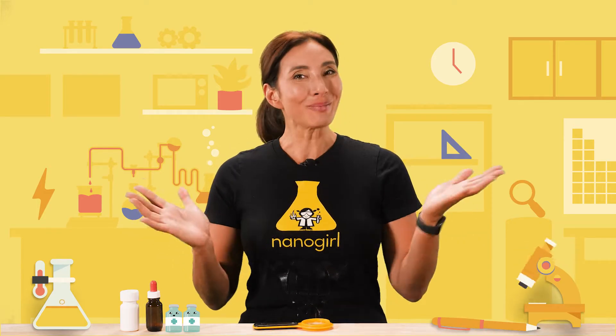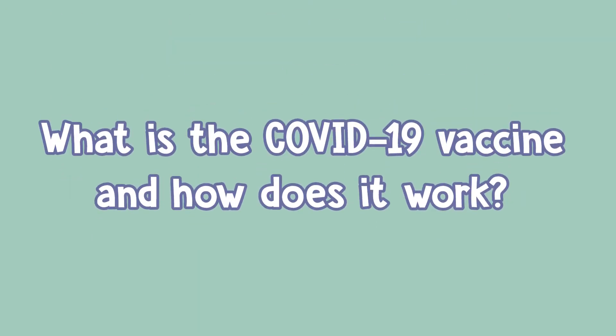Hi, I'm Nanogirl and welcome to my lab. You may have heard about the COVID vaccine, but what is it and how does it work?